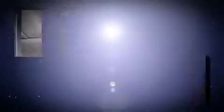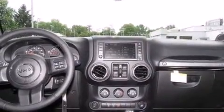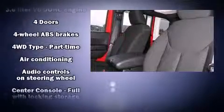Jeep prioritized comfort and style by including a rear window wiper, a trip computer, an automatic dimming rearview mirror, and cruise control.